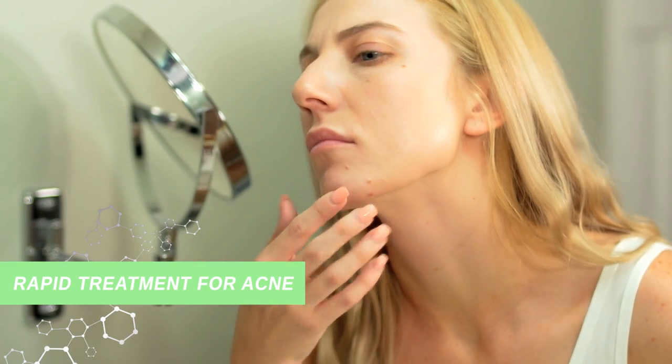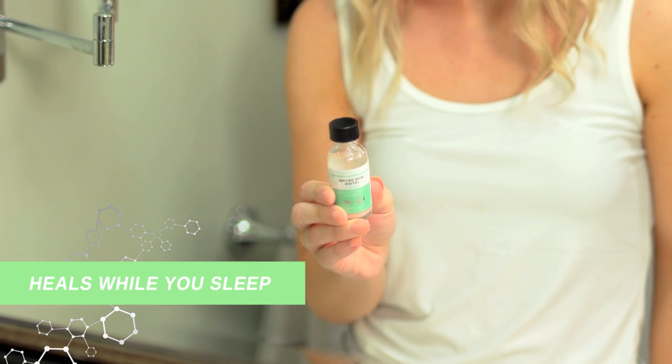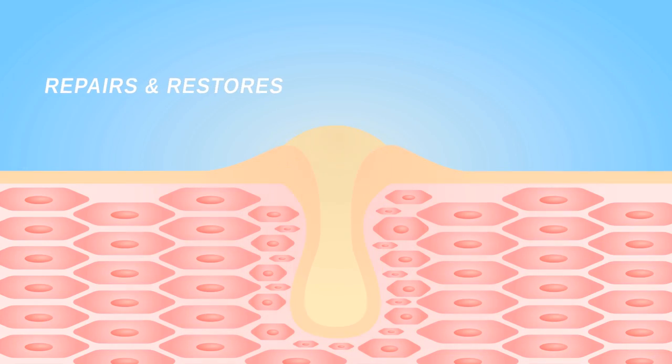Need a rapid treatment for stubborn acne? Acne drying lotion is an overnight treatment that heals acne while you sleep. The magic in this little bottle contains a unique blend of the most powerful ingredients plus antioxidants to repair and restore damaged skin.